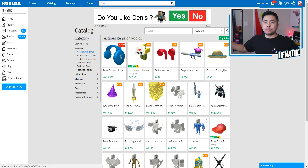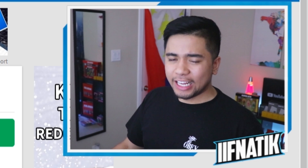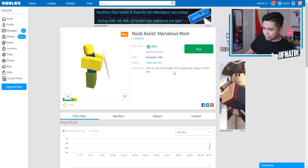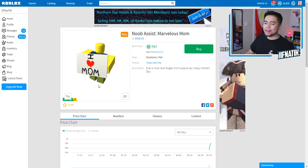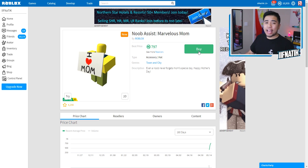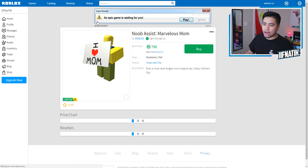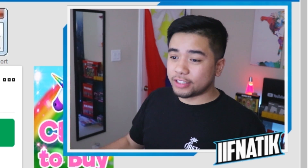We are going to be searching more of the Roblox items that were just added. What is this? Noob Assist Marvelous Mom? It is Mother's Day when I am recording this, and it says, 'Even a noob never forgets Mom's special day.' Happy Mother's Day! Just because it is Mother's Day, I am going to be buying this right now — 797 Robux, why the heck not? Happy Mother's Day to anyone watching this video. You guys are all amazing.